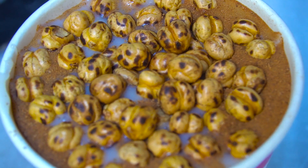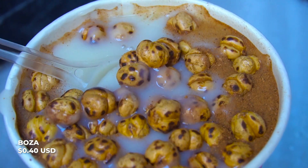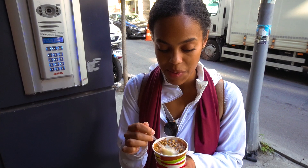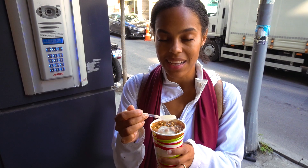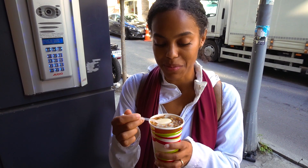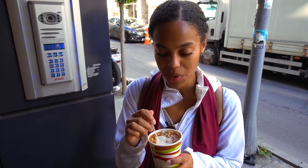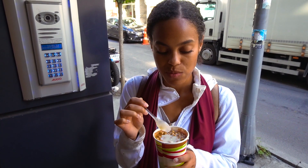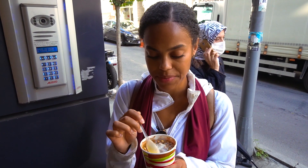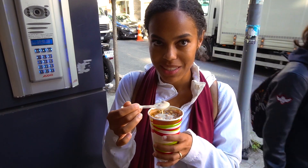Now we have Boza, which is a fermented drink made from wheat, millet or bulgur. They put cinnamon on top and roasted chickpeas. And it's very thick. The guys said they usually make this in the fall and winter months. It tastes like Christmas in a cup. It's really sweet. You do taste that tanginess from the fermentation and the cinnamon and the chickpeas - it makes it taste like a Christmas beverage.